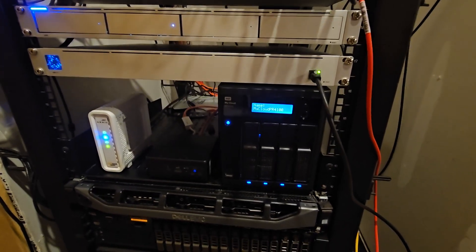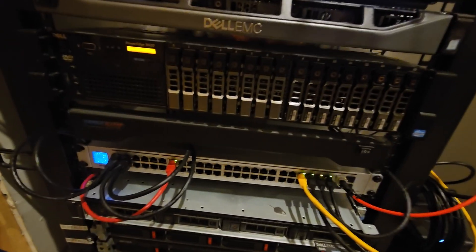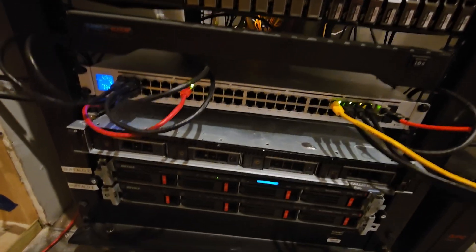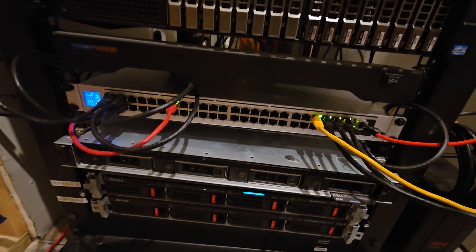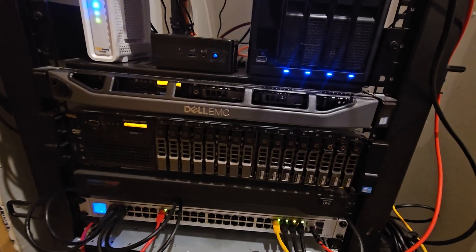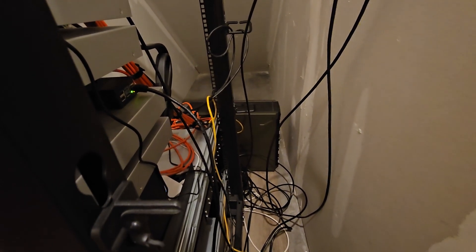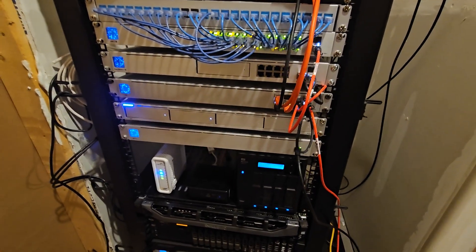I am experimenting with Proxmox, and that is going to be on my R340 down there. Right now I'm running pretty much Hyper-V as my primary, which is on my R340 or T340 on the back there. That's got a heck of a lot more storage than my other ones.